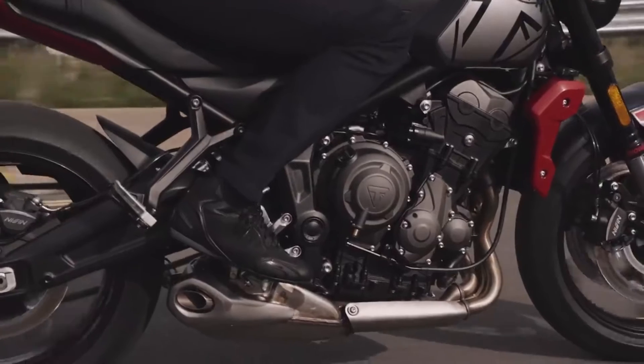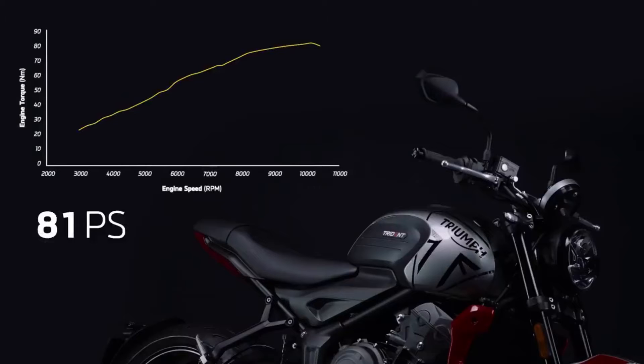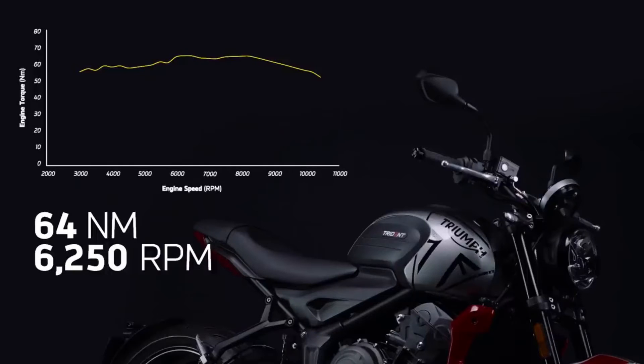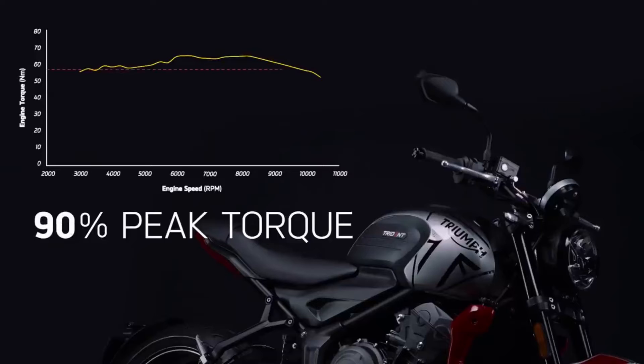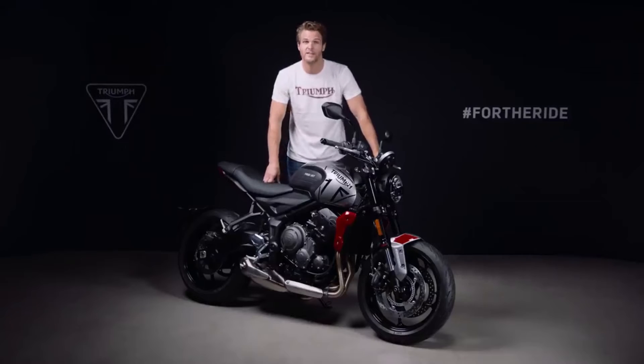It's based on Triumph's incredibly reliable and well-proven 675cc triple platform which has been fitted to over 125,000 motorcycles since its introduction in 2005, including the iconic Daytona 675 and class-defining Street Triple. For the Trident, this is a new and unique version that has 67 brand-new parts designed to optimize the performance for this style of bike. Maximum power of 81 PS arrives at 10,250 rpm, while the torque curve peaks at 64 newton meters at 6,250 rpm. As you can see from the dyno curve, 90% of this peak torque is available all the way from 3,600 rpm to 9,750 rpm, giving you effortless acceleration in any gear — and that's really unique in this category of motorcycle.